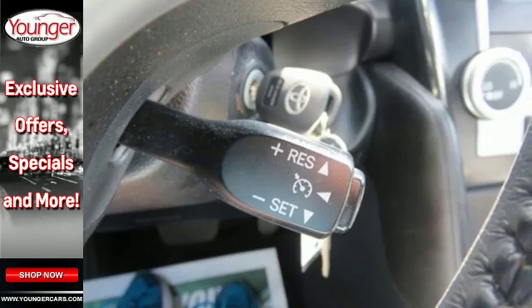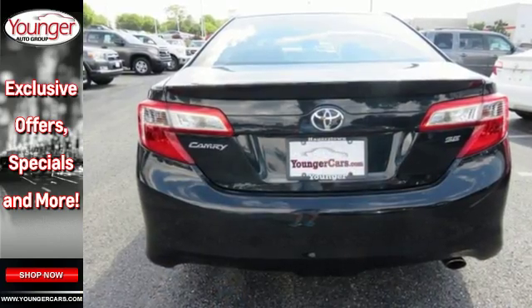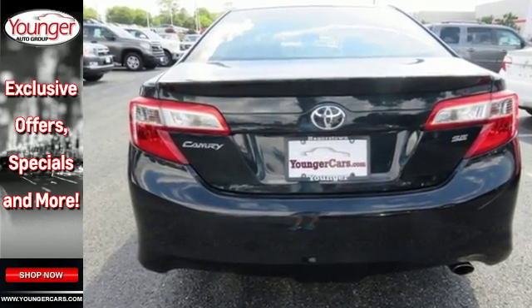Standard equipment includes steering wheel audio controls, multiple airbags, a low tire pressure warning, plus stability and traction control.